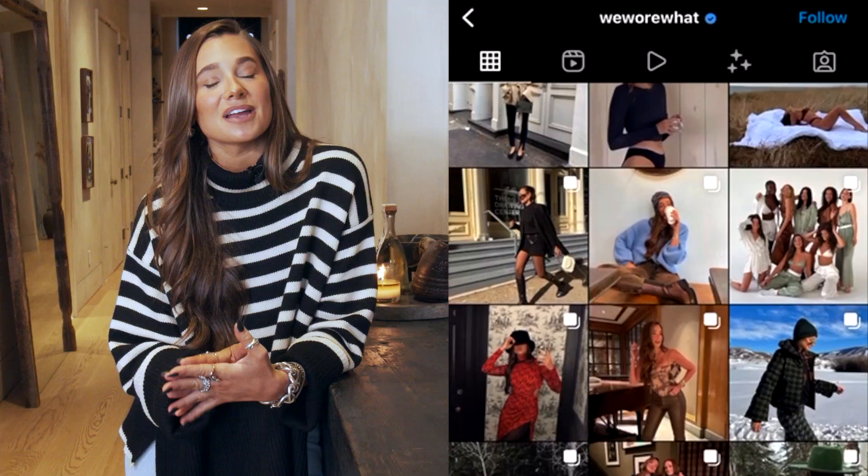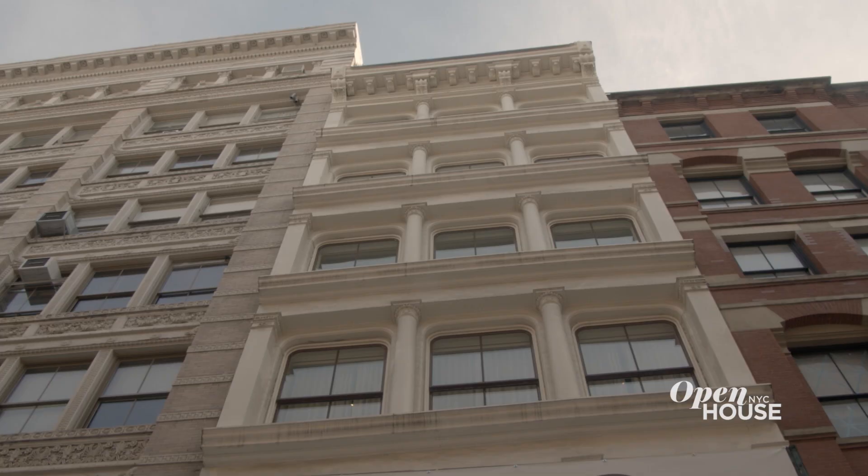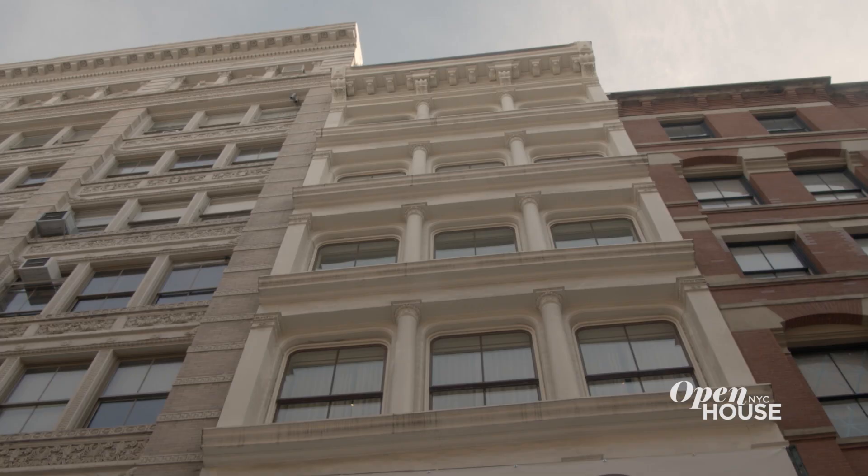All right guys, thanks for coming to my little oasis in the heart of SoHo. I hope you love it as much as I do, and keep following my brand WeWoreWhat on Instagram for more. If you can't get enough of these fabulous homes and designs, then you gotta like and subscribe, because we could all use a little more fabulous in our lives. We'll see you next time. Bye!